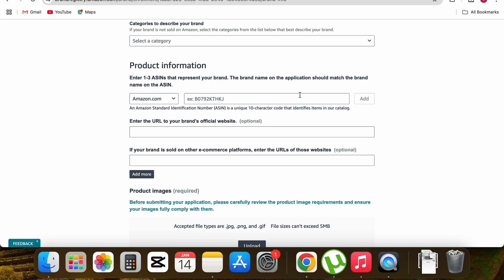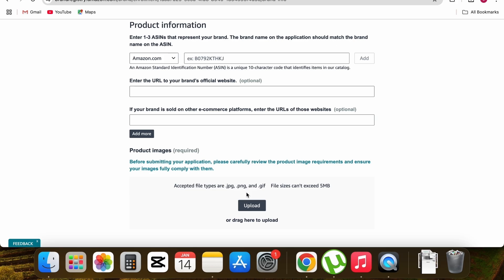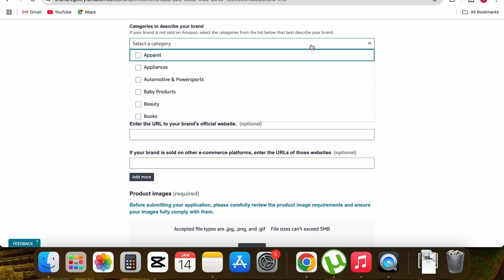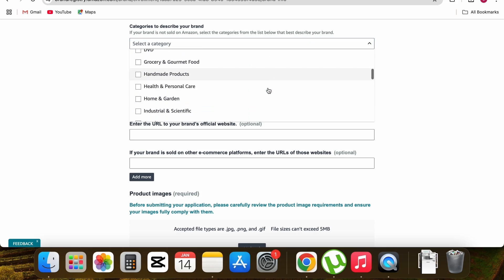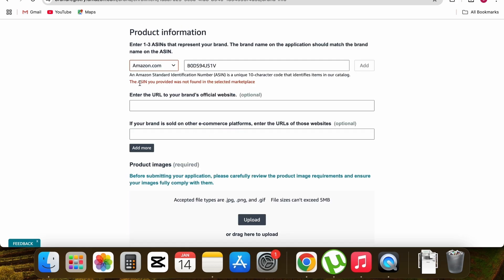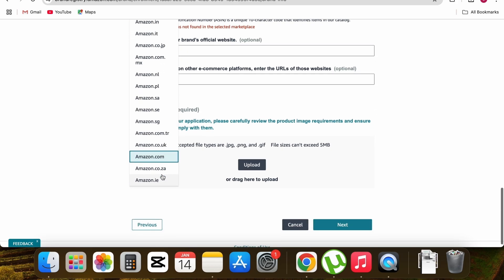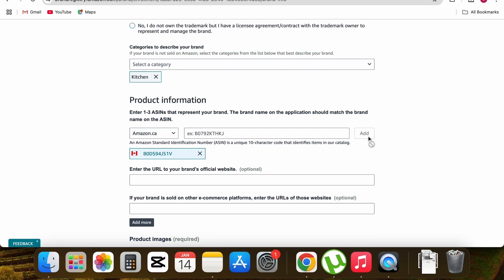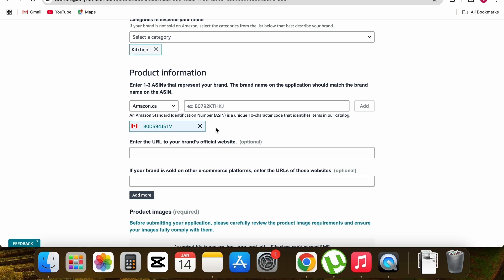Select your category — in this case I'm selling in the kitchen category. Enter the ASIN and click Add. I got an error because the marketplace was set to .com, but my marketplace is Amazon.ca — so I changed it to amazon.ca and clicked Add. The ASIN has now been added successfully. If you have a website you can paste the link, but it's optional.